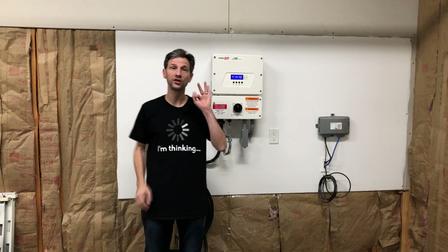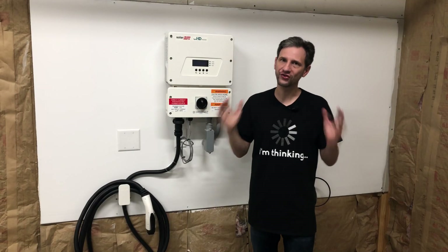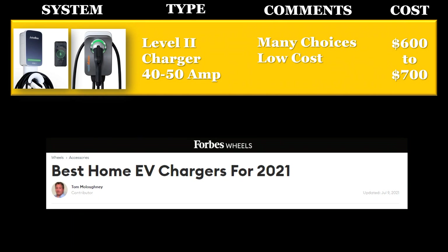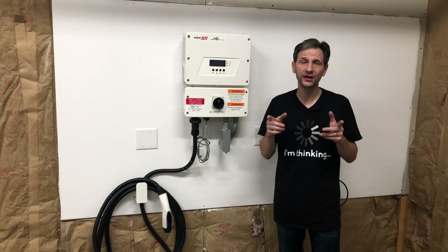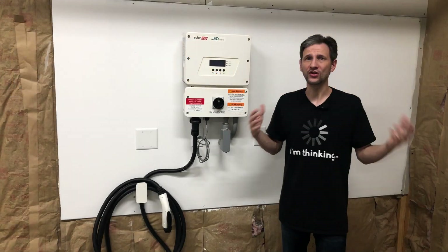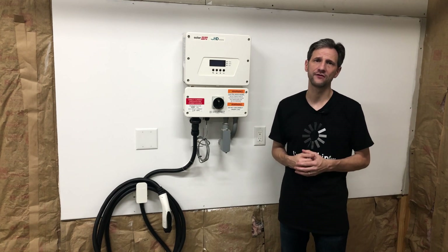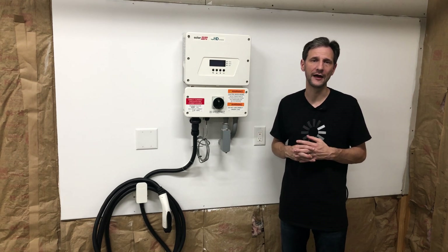Now let's look at the three options you have available. The first is your standard level two charger — here I'm showing the Juice Box and the Charge Point. Forbes Wheels did an analysis on the top chargers available; I'll put a link in the description as well as where to purchase these. The price is somewhere between six and seven hundred dollars. There are a lot of choices in this area, they work with pretty much every vehicle, and if you just need to charge your car this is probably the base solution.